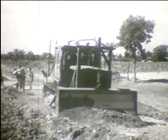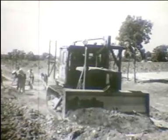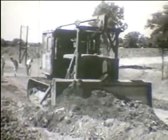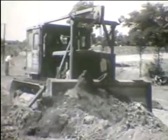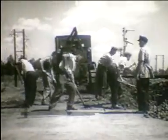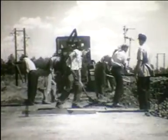Meglévő pályák esetleges víztelenítését, vizes zsákok eltávolítását lehetőleg a felépítmény fektetését megelőző évben kell elvégezni. Ezért az alépítmény felső részét eltávolítják, és megfelelő szemnagyságú kavicsos homokkal pótolják.